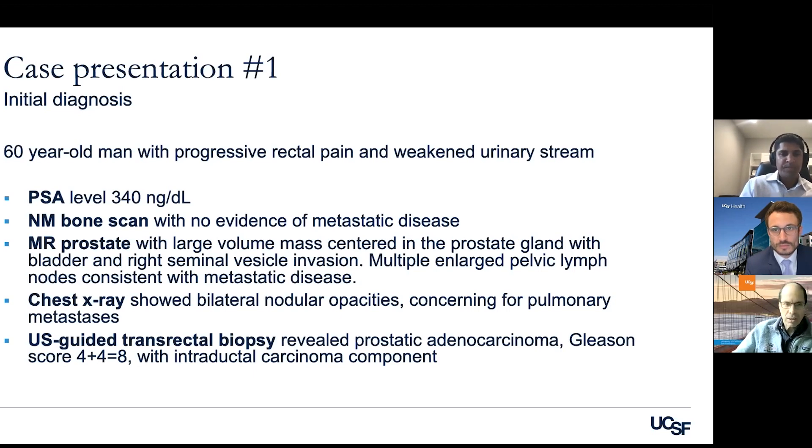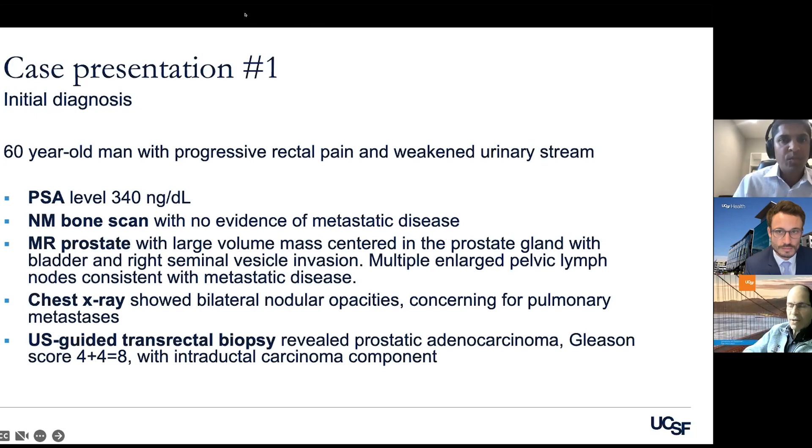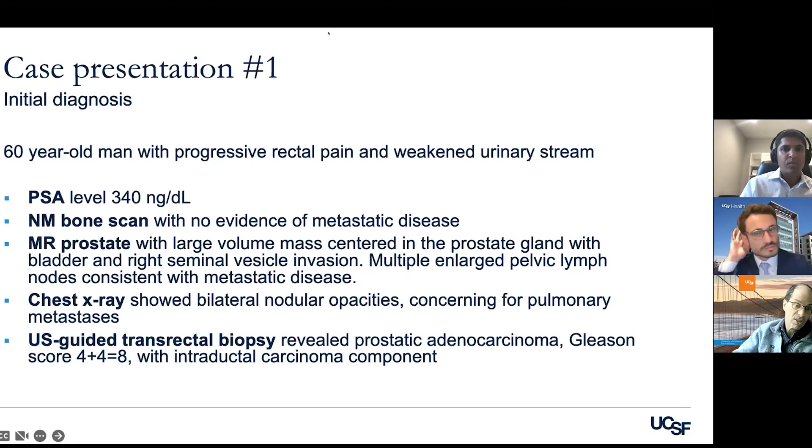Bone scan lesions can be so-called lytic, which don't show up on bone scan, or this may be a cancer that doesn't involve bone. Anticipating a question about PSMA PET — there are two reasons it's not ideal here. Practically, it's not approved in this setting; it's approved for climbing PSAs after definitive local therapy. The other reason is that patients with aggressive variants of cancer oftentimes will be PSMA-negative, so it just wouldn't be that useful.